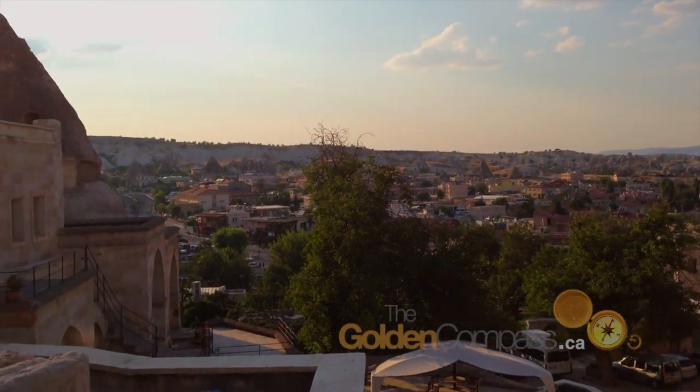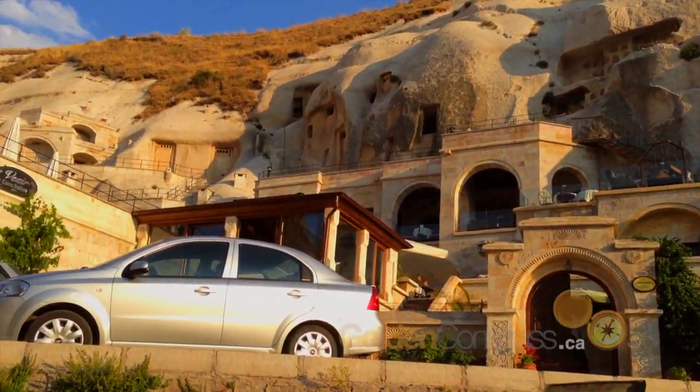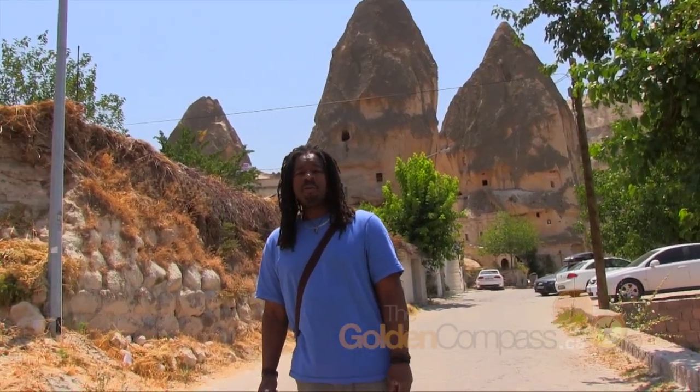Göreme is rich with history, but not all of Cappadocia's dwellings are museums. Some still serve as homes and others as hotels, which offer a truly unique hospitality experience.